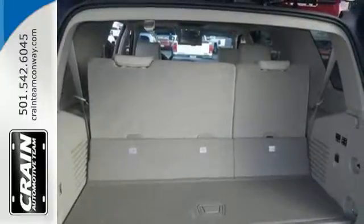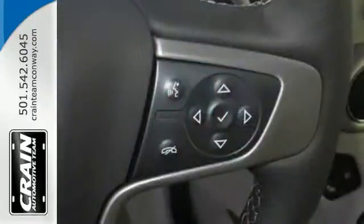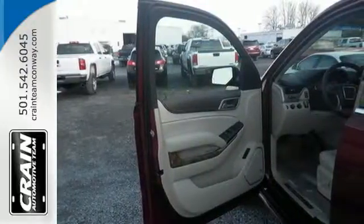The 6.2-liter Ecotec3 V8 engine has the horsepower and torque to handle any towing you need to do. You'll love the premium features too: heated and cooled front seats, heated second-row seats, and a hands-free power liftgate offer comfort and convenience.